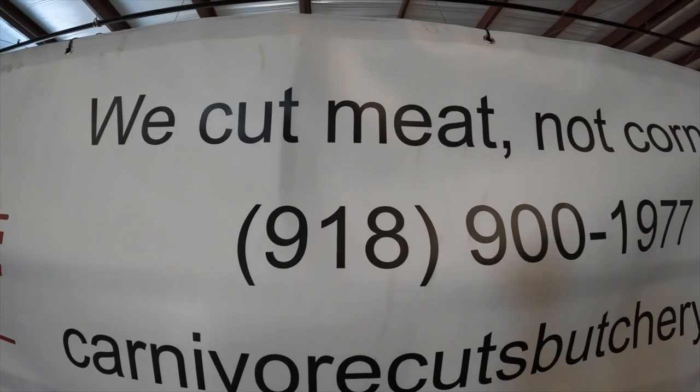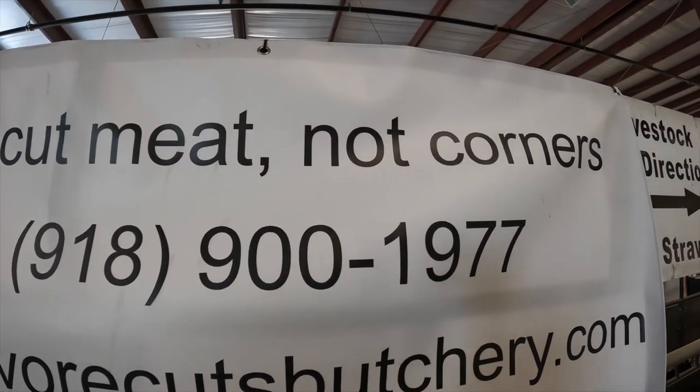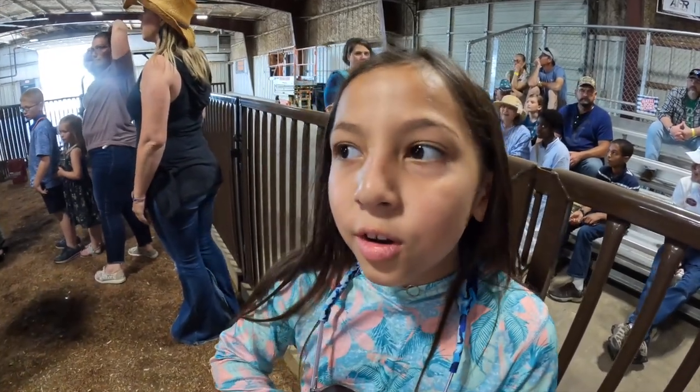Howdy folks, my name is Austin. We're Carnivore Cuts, a custom butcher shop in Haskell, Oklahoma, which is in the northwest corner of Muskogee County, about 30 minutes south of Tulsa. We can do any of your four-legged farm animals — can't do deer or wild game — but if you've got cows, pigs, lambs, or goats, we'd love to have you. We're about a month out right now. We try to be pretty personable, so if you have questions about how you're raising your animals and what you're trying to get out of quality and yield, give us a call. Our phone number is 918-900-1977.